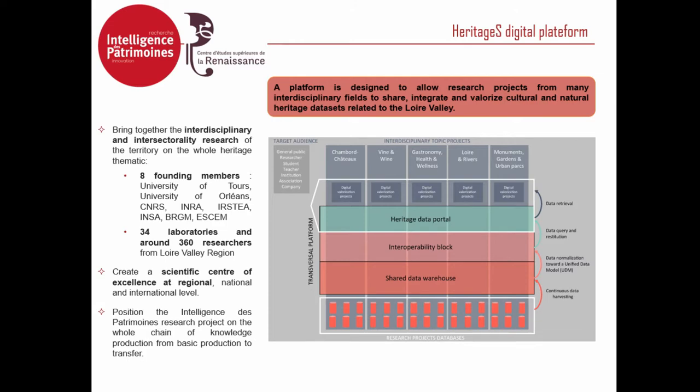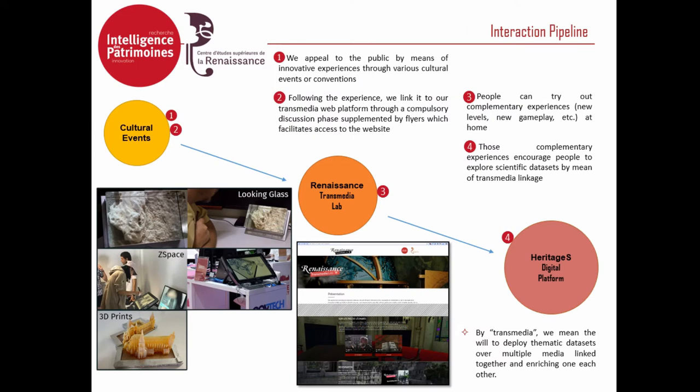Because it is a very local project, that is something we have to take into account. Our pipeline for sharing research datasets is a local theme. As you can see on the screen, it is a three-step process. The first step involves cultural events — we have quite a lot of cultural events on the local, regional, and even national scale, and we focus on those events to appeal to the public.